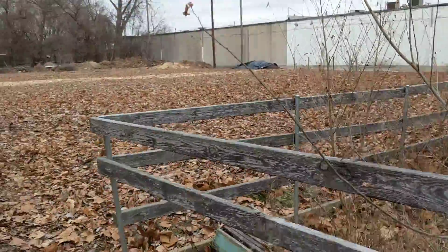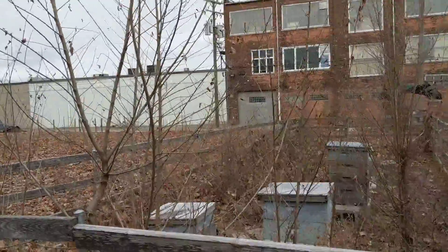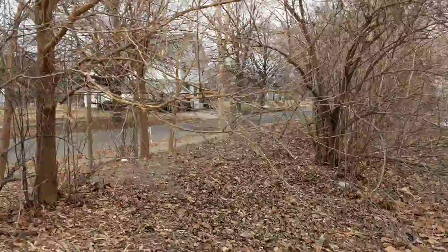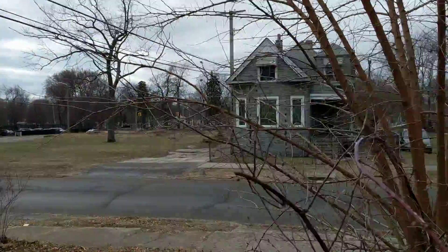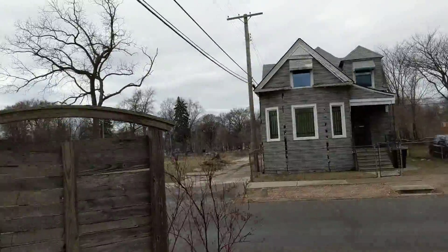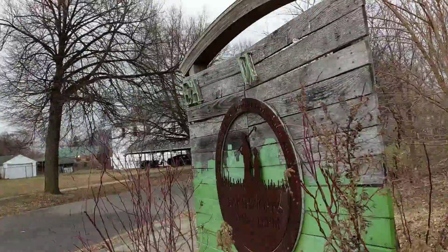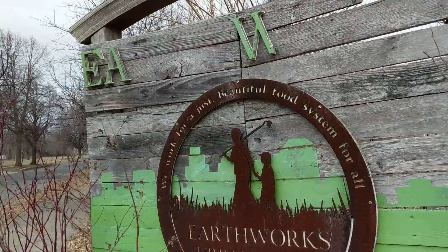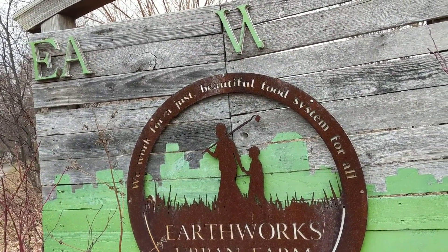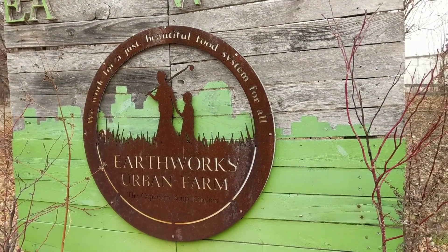We'll visit again in the springtime and say hi to everybody that's working out here. Here we are at the Gleaners Warehouse — let's go take a look at the sign. I want to show you the sign because it's a really cool sign as signs go. And here it is: 'We work for a just and beautiful food system for all.' Earthworks Urban Farm, the Capuchin Soup Kitchen. Thank you and have a great day.